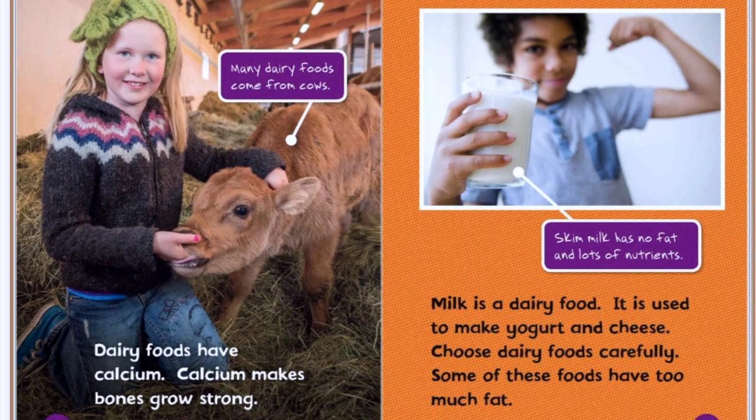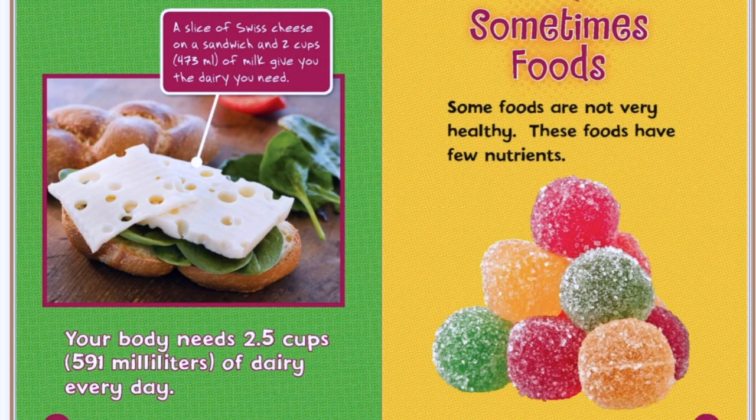Many dairy foods come from cows. Dairy foods have calcium. Calcium makes bones grow strong. Skim milk has no fat and lots of nutrients. Milk is a dairy food. It is used to make yogurt and cheese. Choose dairy foods carefully, as some of these foods have too much fat. A slice of swiss cheese on a sandwich and two cups of milk give you the dairy you need. Your body needs two and a half cups of dairy every day.